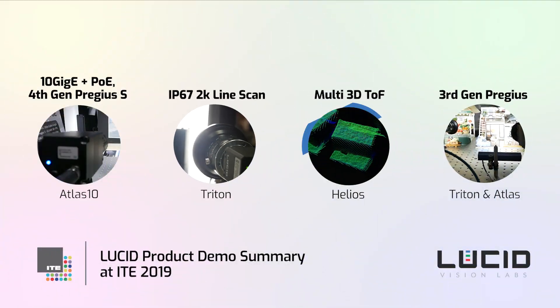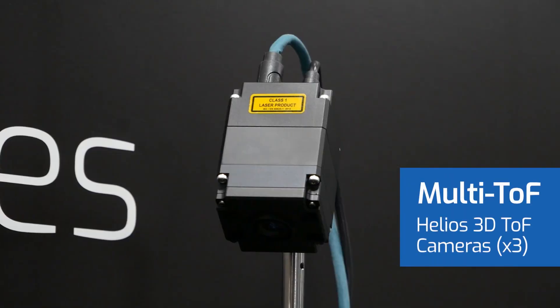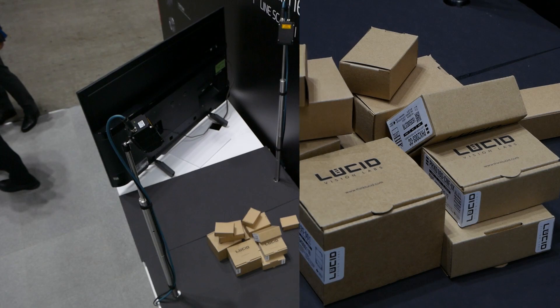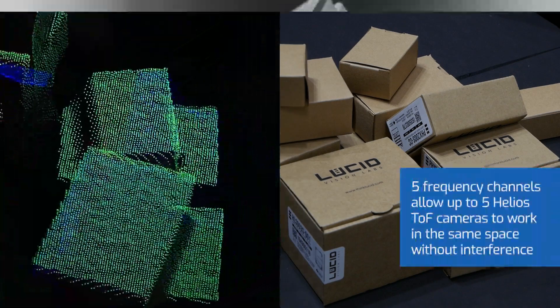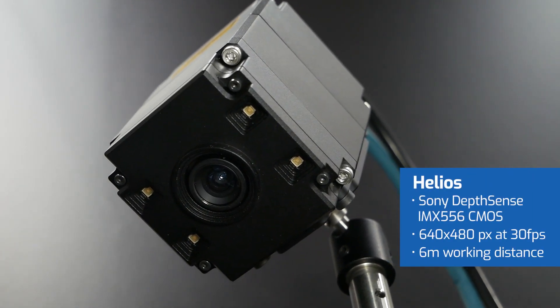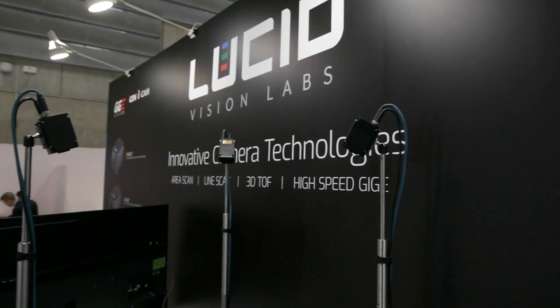Our third demo showcases our Helios 3D time-of-flight camera and the ability to combine 3D depth data from multiple Helios cameras. Thanks to our 5-channel frequency option, you can use up to 5 Helios cameras in the same space without any frequency crosstalk interference. The Helios TOF camera uses Sony's DepthSense IMX556 CMOS sensor running at 640 by 480 at 30 frames per second.